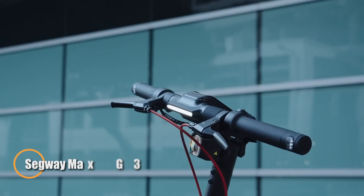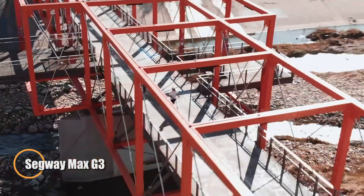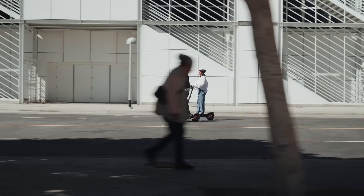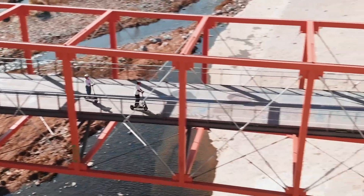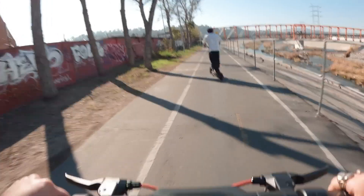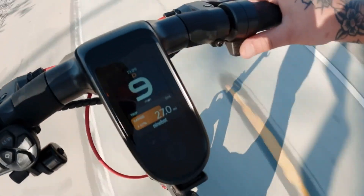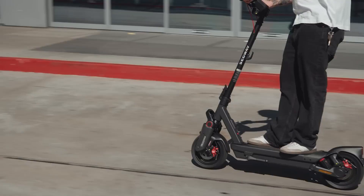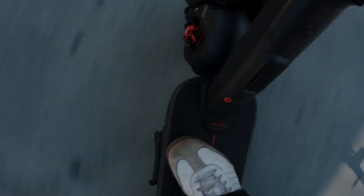The Segway Max G3 redefines electric scooter performance with the perfect blend of power, range, and ride quality. Driven by a robust 2,000-watt motor, it reaches speeds up to 28 miles per hour and confidently handles steep 30% inclines, making it a top-tier option for both daily commutes and weekend explorations. Its 11-inch self-sealing tires offer superior grip and resilience, while dual hydraulic suspension ensures smooth cruising over rough terrain.